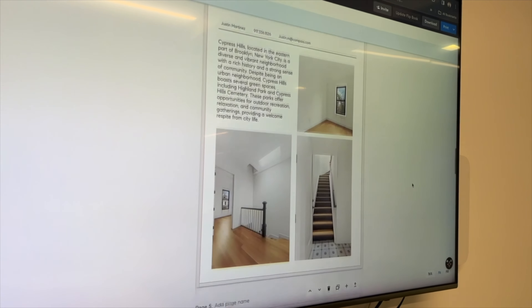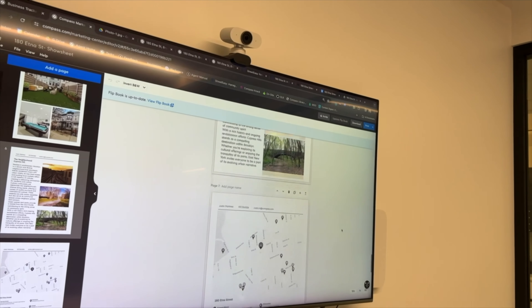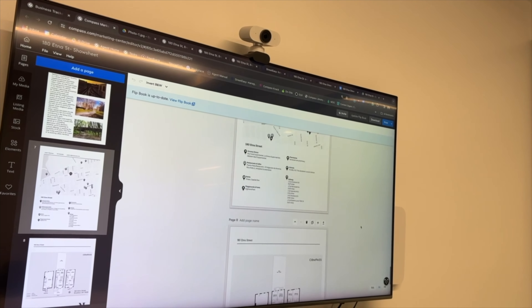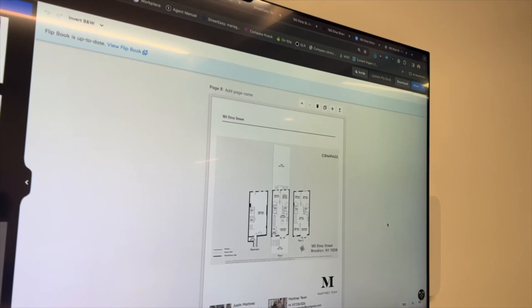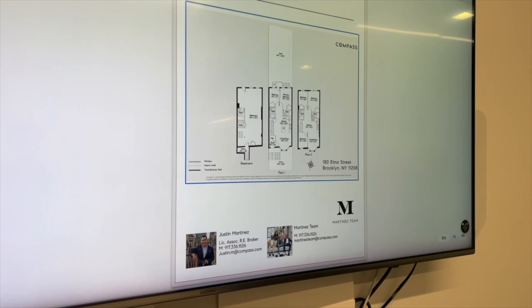This is one of the benefits of Compass marketing — this is a show sheet that we produce on the backend of Compass. We have info about the property, info about the neighborhood, and the floor plan.